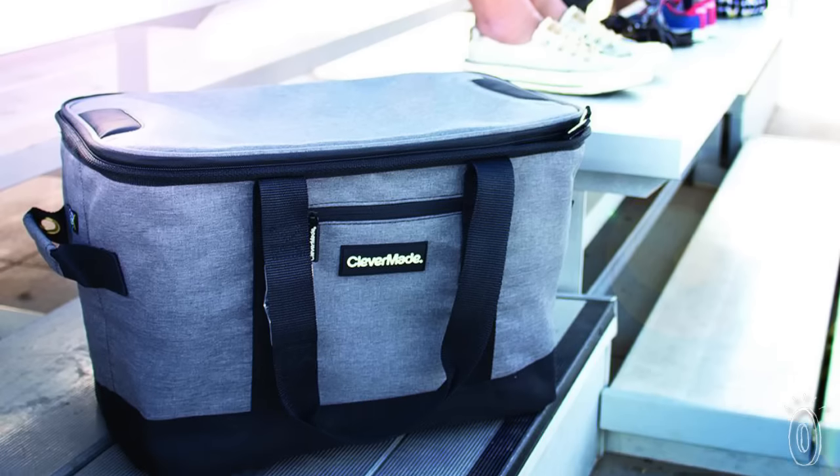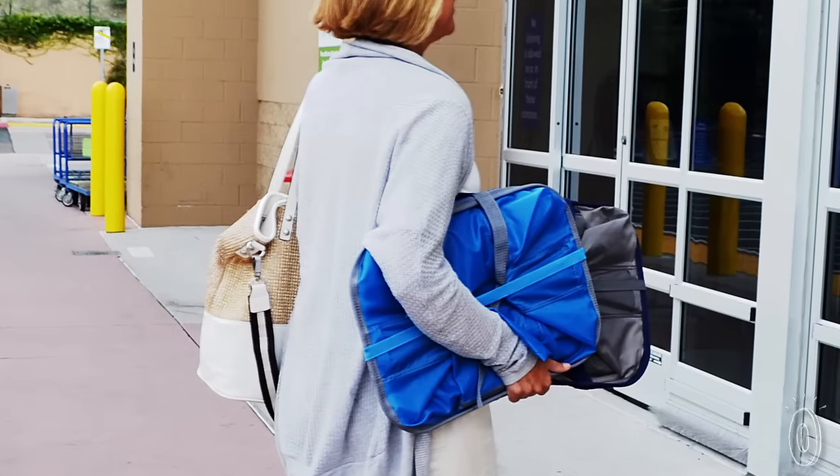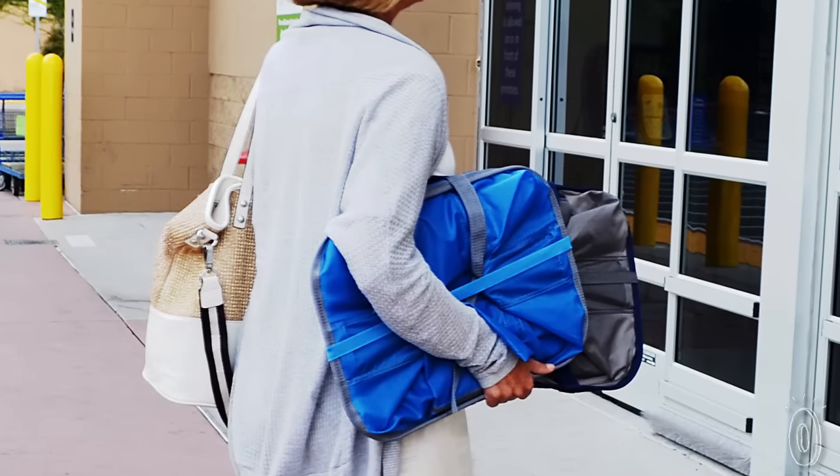You can pack them up with goodies for a tailgate, groceries, or toys for a day in the park, then snap them back to a slim, sleek layer that you can store anywhere.